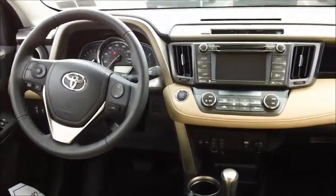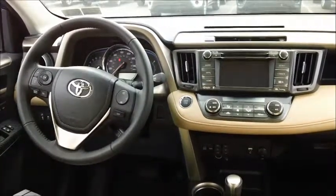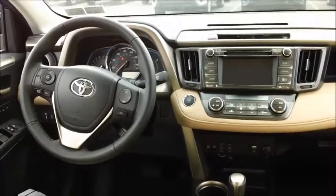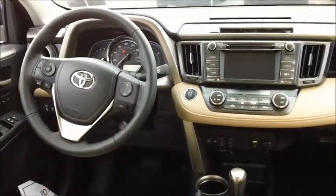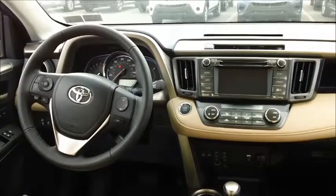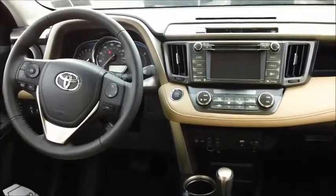The Limited model comes with Entune premium audio with navigation and app suite. You'll get AM, FM, satellite, and HD radio, USB and auxiliary ports, and Bluetooth to pair up your smartphone. On the Limited model, you can also upgrade to the JBL audio system as part of an optional package. The backup camera on this vehicle is integrated with this high-resolution screen and displays as soon as you put the vehicle into reverse.